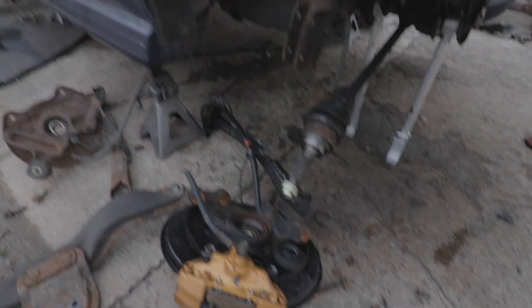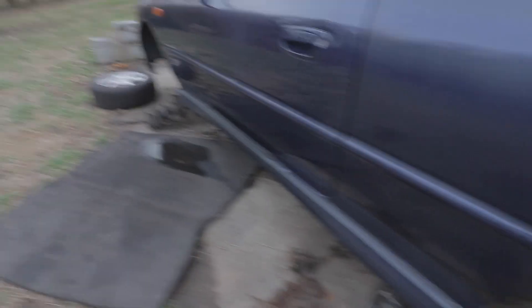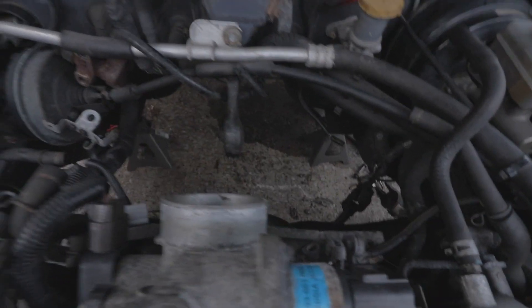I got the whole drivetrain out, and we got the subframe in. I still got to drop the brackets and stuff and get — oh crap, we ain't got no transmission — but no, I still got to get the transmission in.